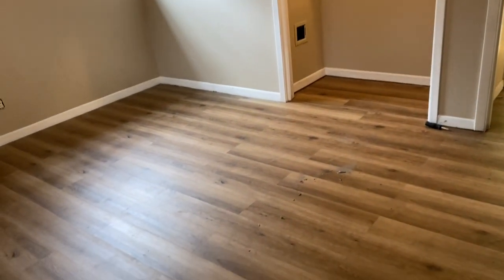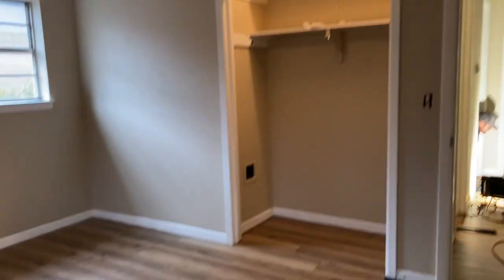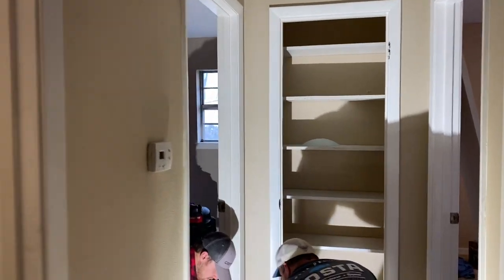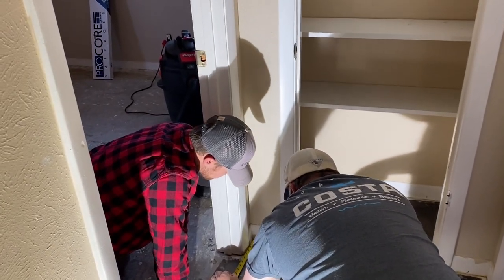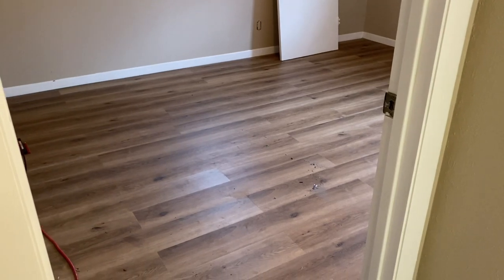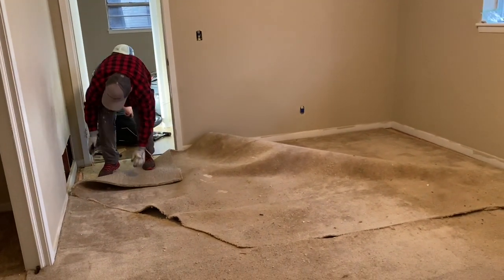Got the front bedroom, the hallway, the bathroom, and now into the second bedroom. Just cleaning up — looks good though. The last of the nasty carpet they're not keeping is coming up.